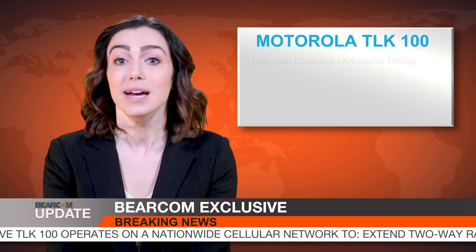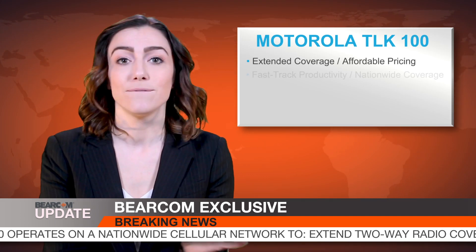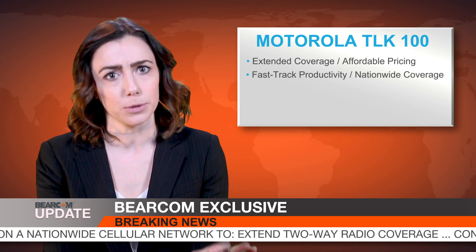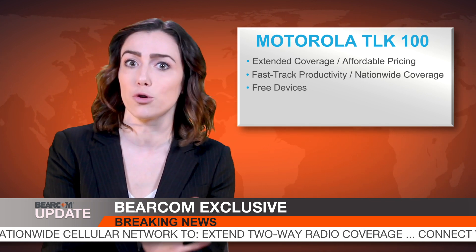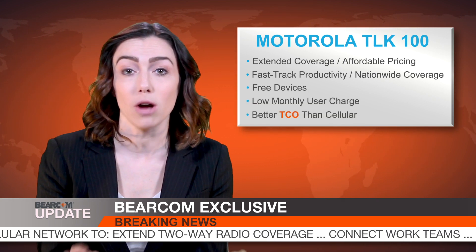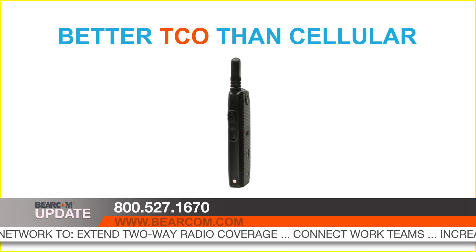We're talking about extended coverage with affordable pricing, fast-track productivity with nationwide coverage, and a subscription pricing option that offers free devices with a low monthly user charge, giving you a much better total cost of ownership than your cellular plan.